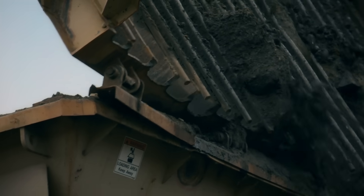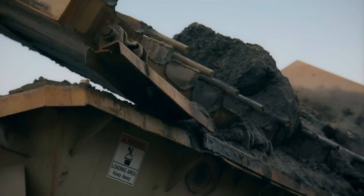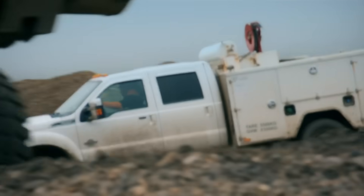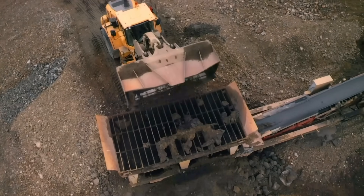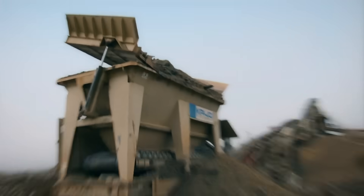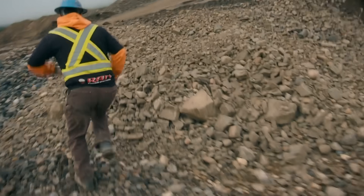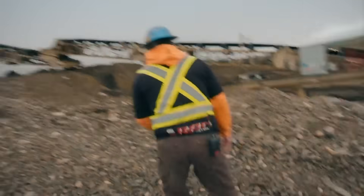Hey Mitch, these grizzly bars are acting up and sitting sideways. You think you can come take a look? Yeah, man, I'll be right there. No more dirt, no more dirt — we've got to shut it down here. That thing is ready just to peel right off there. Now we've got to shut the plant down.